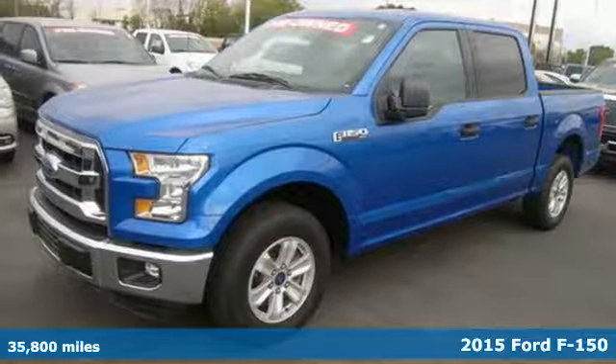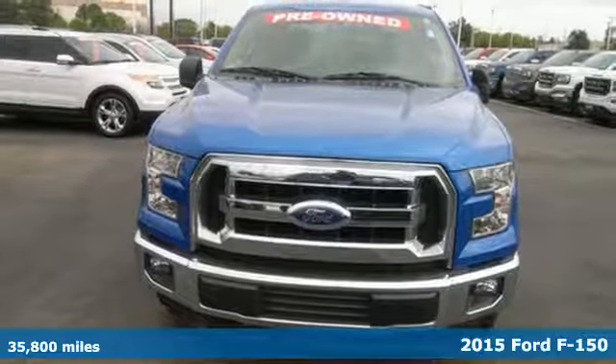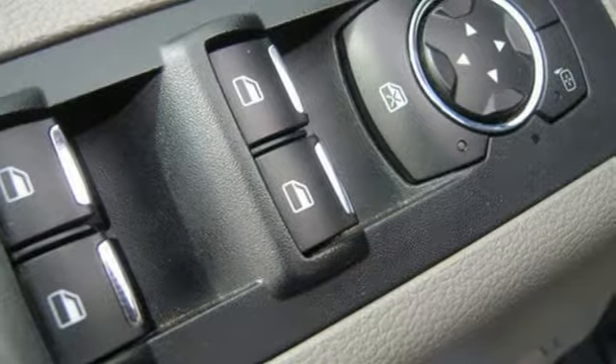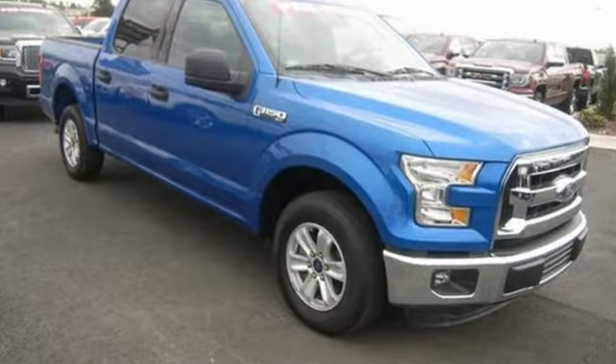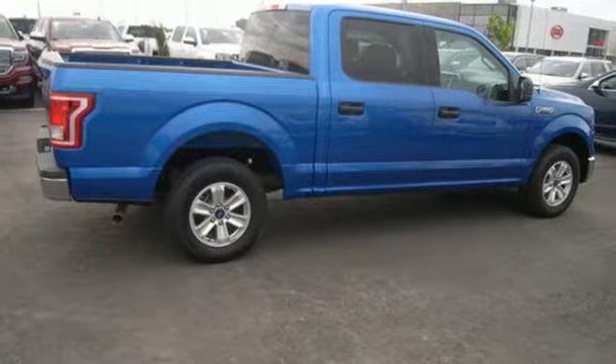It's a 2015 Ford F-150. For work or for play, this F-150 delivers. It boasts impressive towing and payload numbers, yet doesn't skimp on safety, surrounding you with multiple airbags and offering stability and traction control to keep you steady no matter the load.